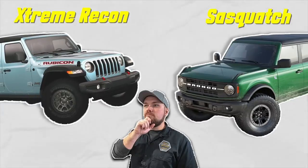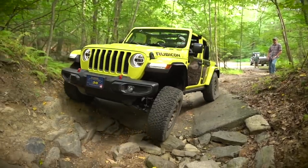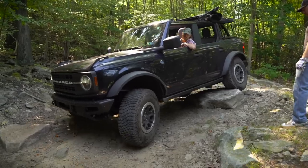Extreme Recon versus Sasquatch — two of the hottest off-road contenders. Today we're going to compare them both and see which one might be right for you.